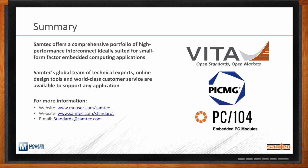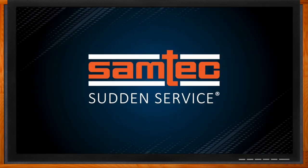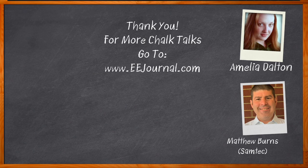Well Matt, I think that's all I have time for today. Thank you so much for joining me. Thank you Amelia, we always love talking with you. And before we go — you didn't forget to click that link, did you? There you can find even more information about this topic from Samtec. For Chalk Talk, I'm Amelia Dalton from eejournal.com. For more Chalk Talks, head over to the Chalk Talk section of the EE Journal, or check out YouTube at YouTube.com/eejournal.